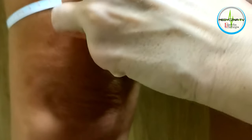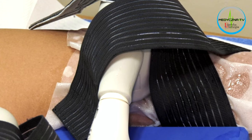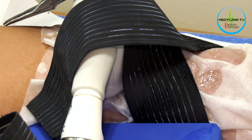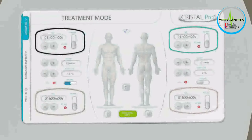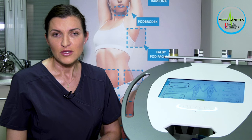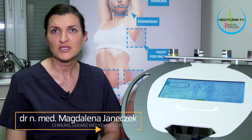Nasza pacjentka chce pozbyć się nadmiaru tłuszczu z nad kolan. Zależy jej na tym, żeby procedura była szybka i bezbolesna, i przede wszystkim dobrana do problemu tak, aby uzyskać maksymalną skuteczność oraz oczywiście bezpieczna. Do zabiegu trzeba zebrać dobry wywiad, aby kwalifikacja była odpowiednia i zmniejszyć jak najwięcej ryzyko powikłań.